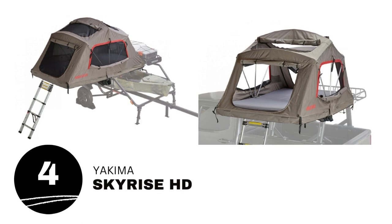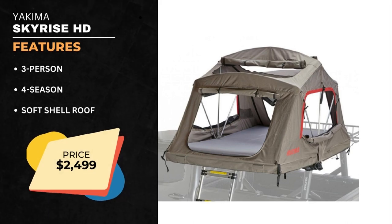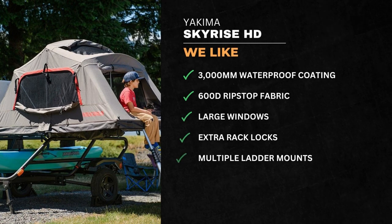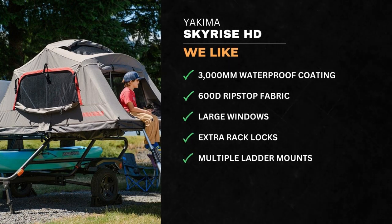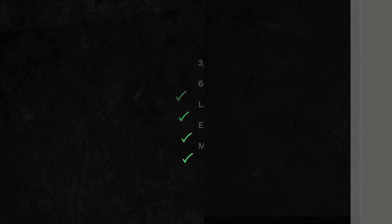Number 4 is the Yakima SkyRise HD. The SkyRise HD is a three-person, four-season, soft-shell rooftop tent. We like the 3,000mm waterproof coating, 600D ripstop fabric, large windows, extra rack locks, and multiple ladder mounts.